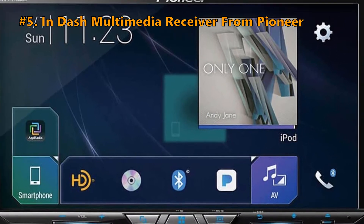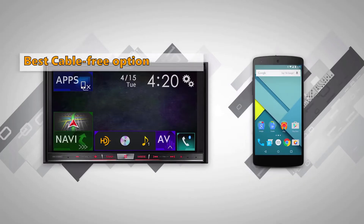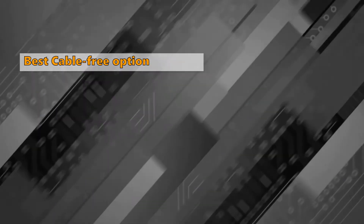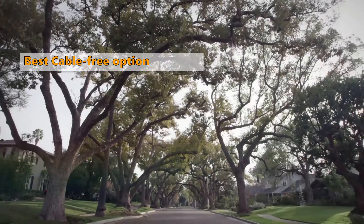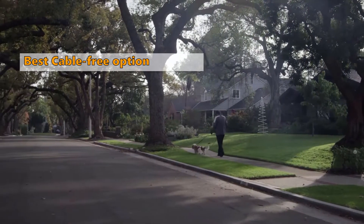The first one in today's video is the in-dash multimedia receiver from Pioneer. If you're looking for a car stereo with multiple connectivity options, you can end your search here with this amazing option by Pioneer. This model is a simple car stereo for those who love to keep things minimal.